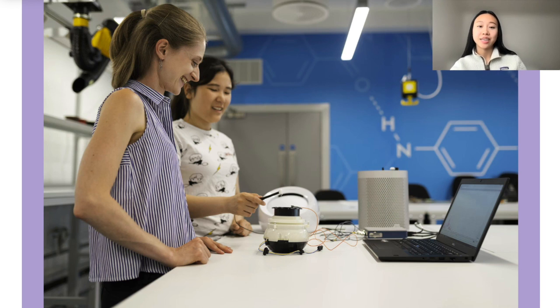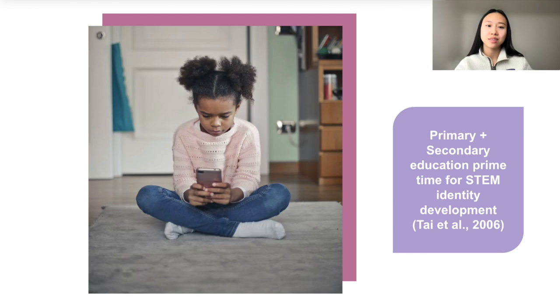Science education and computing are important in an increasingly technological world. However, there's a major lack of diversity in science fields and computing. Women and women of color are particularly underrepresented in these fields. Primary and secondary education are a core time for learners with underrepresented backgrounds to become introduced to science fields and develop their STEM and computing identity.